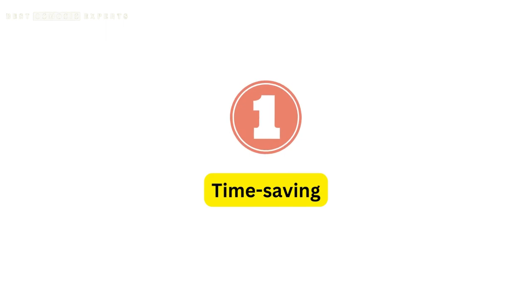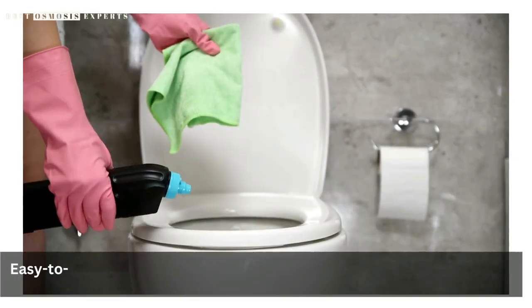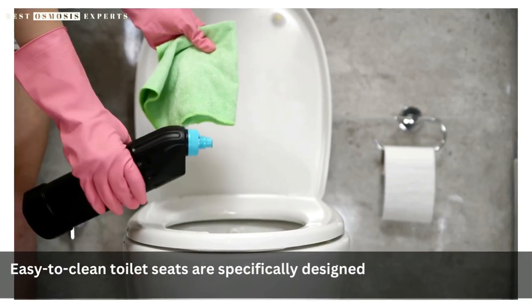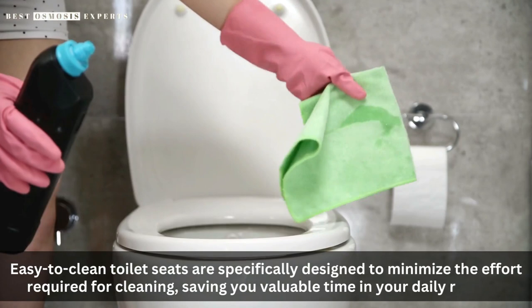1. Time-saving. Cleaning a toilet seat can be a time-consuming chore. Easy-to-clean toilet seats are specifically designed to minimize the effort required for cleaning, saving you valuable time in your daily routine.